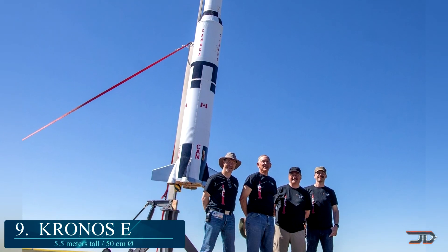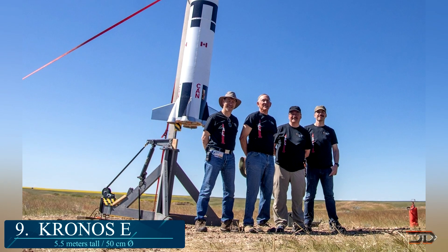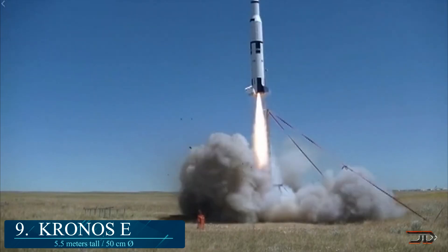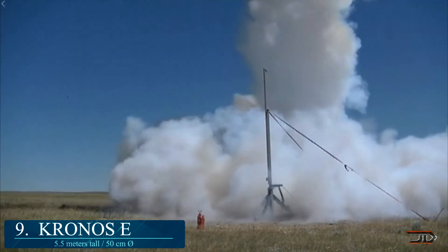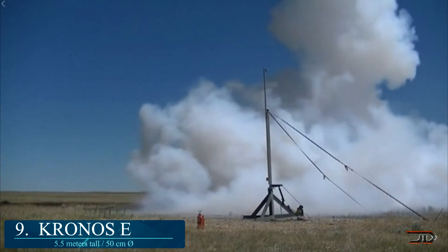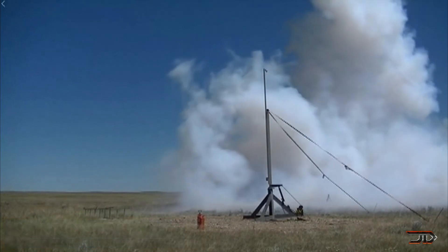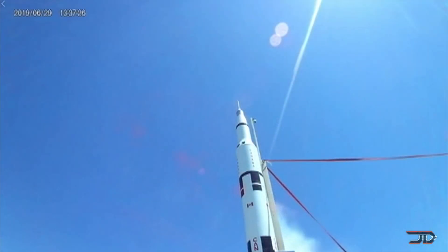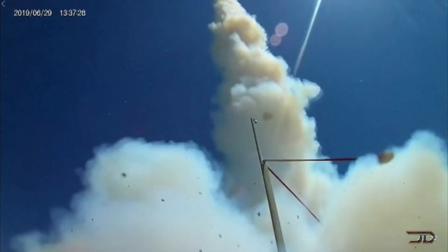Next up is the Saturn V 1/20th scale replica, developed by the Kronos team. It's a very large rocket measuring in at around 18 feet tall, containing five airframe sections, and the entire contraption weighs around 200 pounds. The project took over a year and a half, but it eventually became one of the largest homemade rocket models ever launched in Canada.